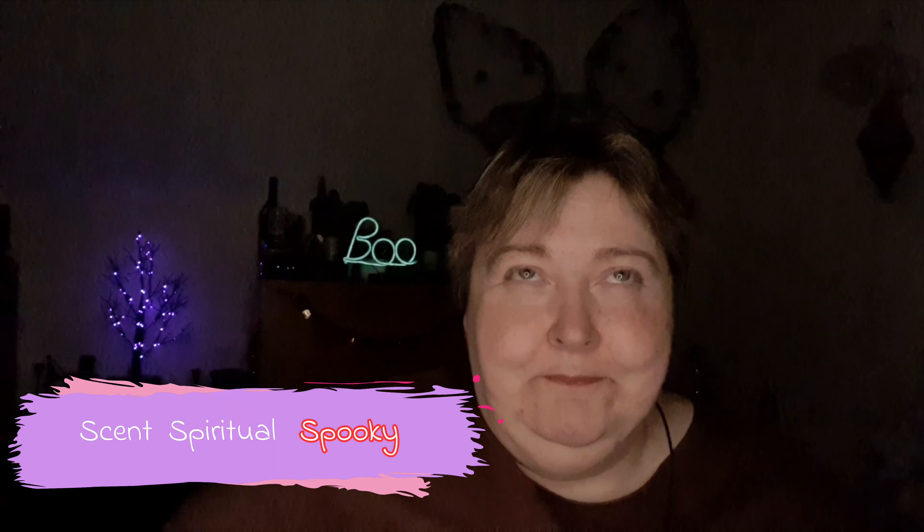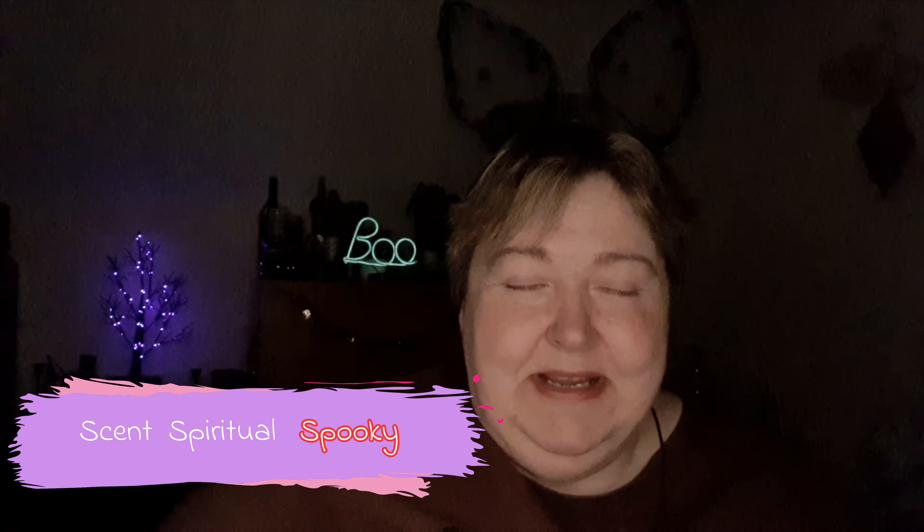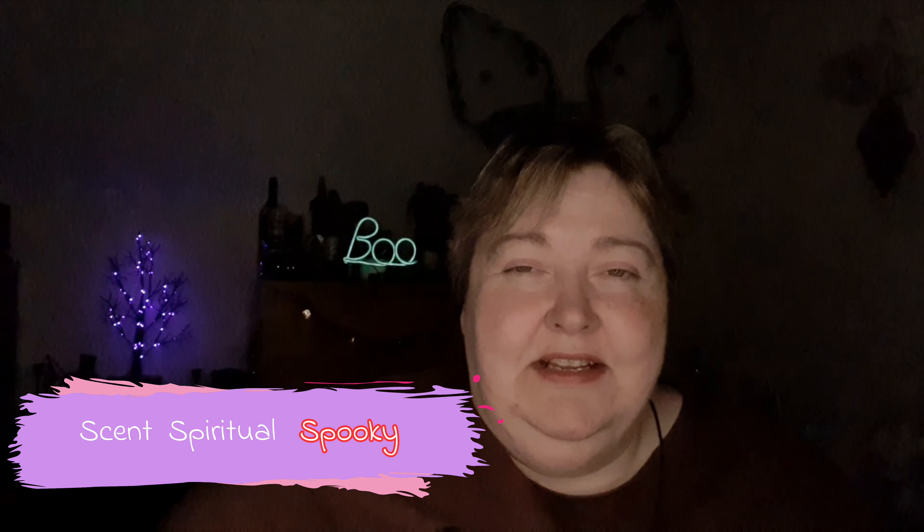Hello everybody, welcome back to part two of the haul from the last video that I did at TK Maxx, which I did three stores and I didn't buy a hell of a lot. I'd just like to introduce last year's boo sign that I got from Sainsbury's — anybody that watched all my Code Orange videos in the playlist, you'll see that I got one of those from Sainsbury's and this also came from Sainsbury's.